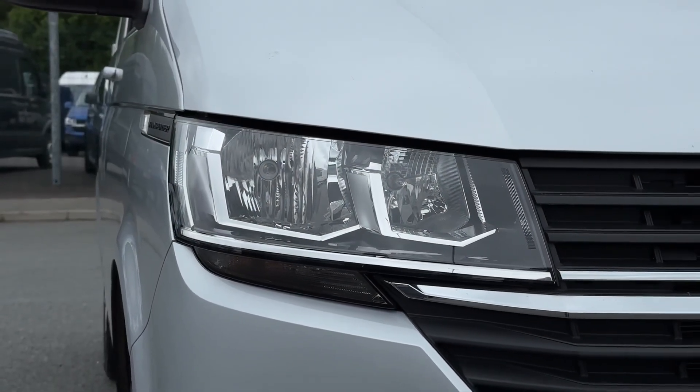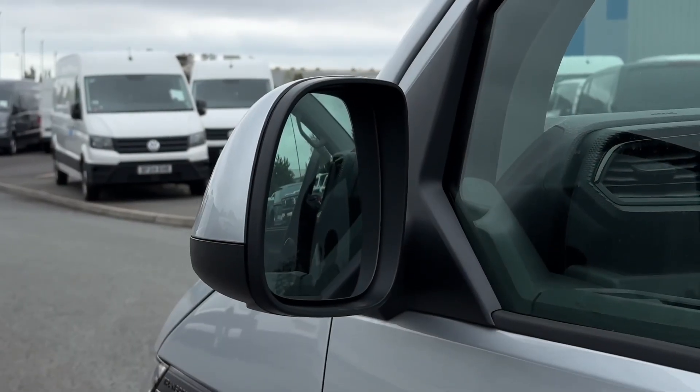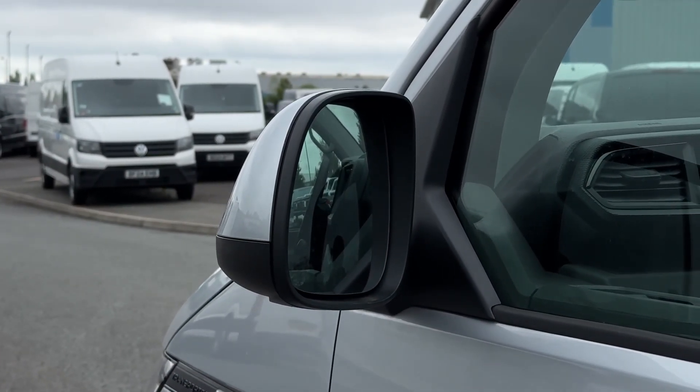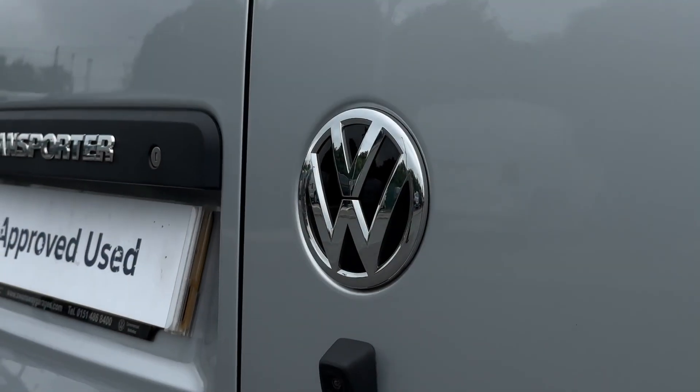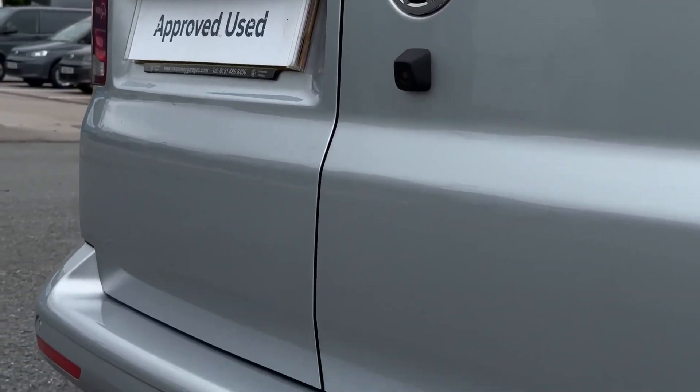On the front you can find your automatic headlights providing brilliant visibility. You've also got the electrically adjustable heated and folding door mirrors. Around to the rear you'll find the reversing camera, helping you manoeuvre, as well as the parking sensors offering that audible aid.